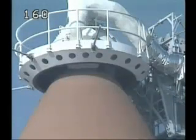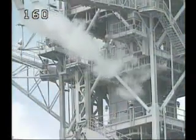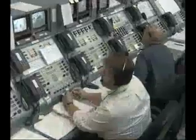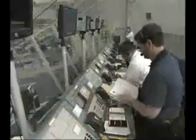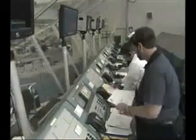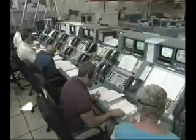Engineers and technicians added instrumentation to the tank to troubleshoot two issues that came up during the April 14th tanking test. The instrumentation will provide data to analyze the liquid hydrogen sensors that gave intermittent readings and the liquid hydrogen pressurization relief valve that cycled more times than is standard during the last test.